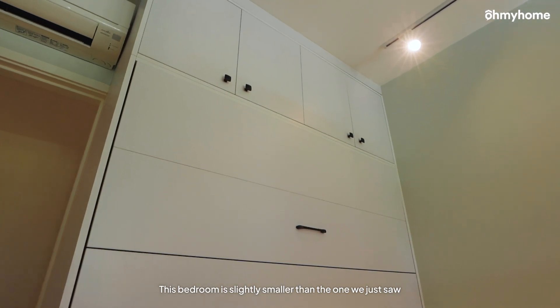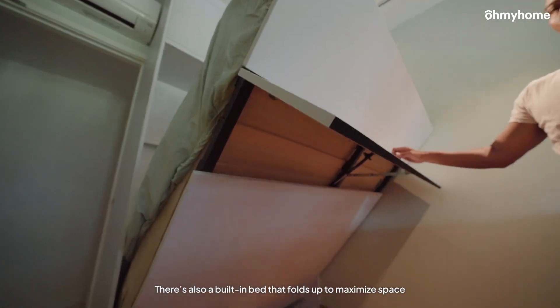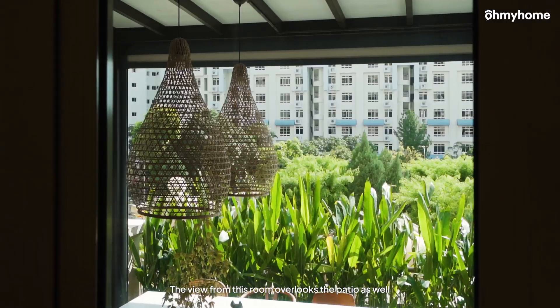This bedroom is slightly smaller than the one we just saw, but it's ideal for a study or a kids' room. There's also a built-in bed that folds up to maximize space and ensure the room has multiple uses. The view from this room overlooks the patio as well.